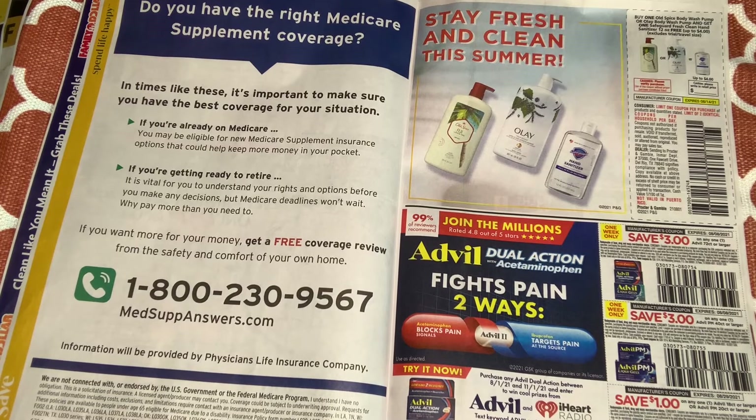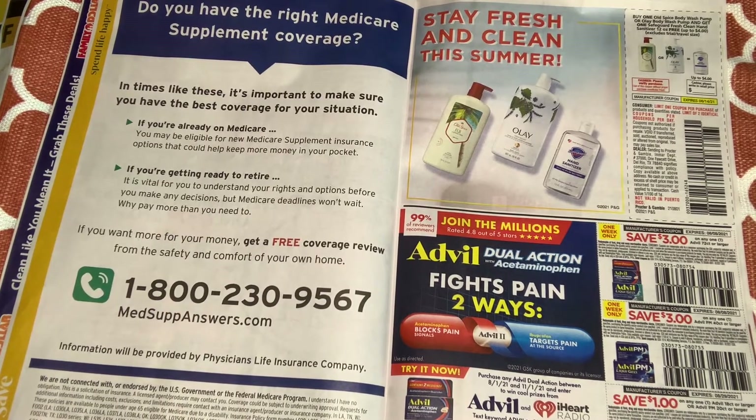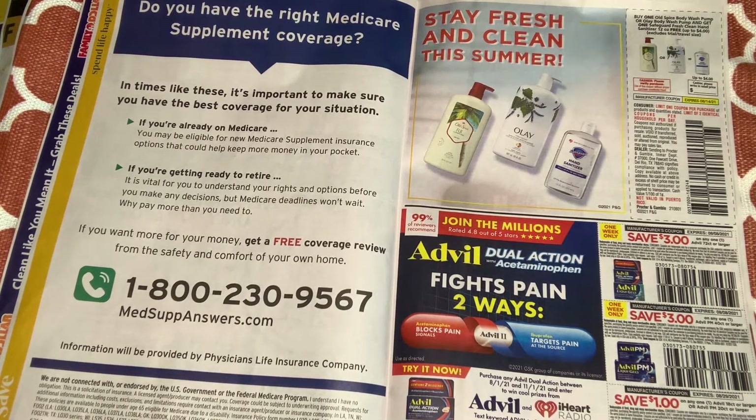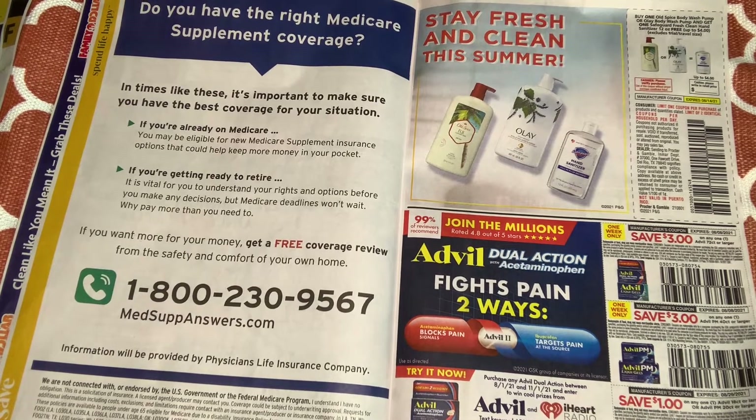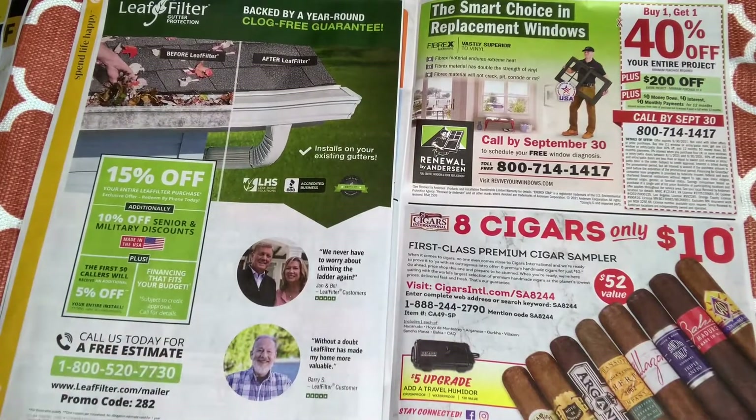We have some Advil coupons — $3 off one. This is only one week, expiring on the 8th. They're not playing — $3 off one. Then we have $1 off one. And some advertisement for roofing.